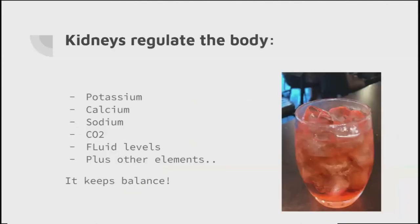So why is this important? The kidneys are there to regulate the body - to make sure the good stuff is kept in and the bad stuff is taken out, or keeping that balance. It's all about regulation: potassium, calcium, sodium, CO2, and fluid levels. As a paramedic, those are the ones really interesting to me, because if you go to a patient pre-hospitally and they say they've had a blood test showing high or low potassium, high or low calcium or sodium, I know what organ springs to mind.